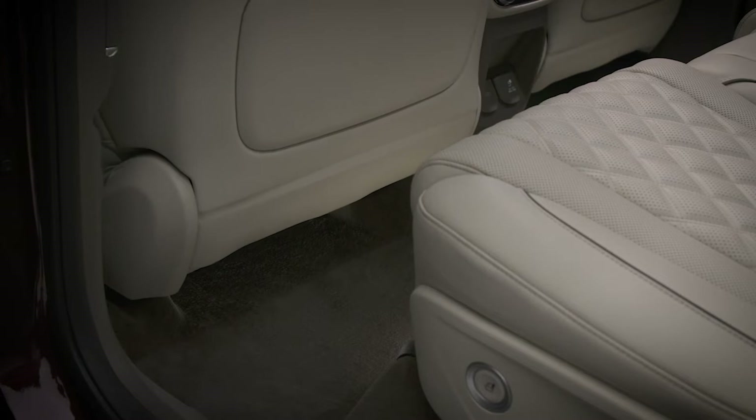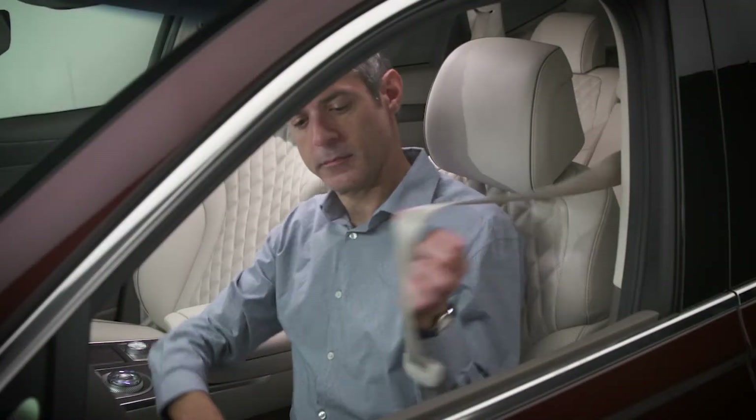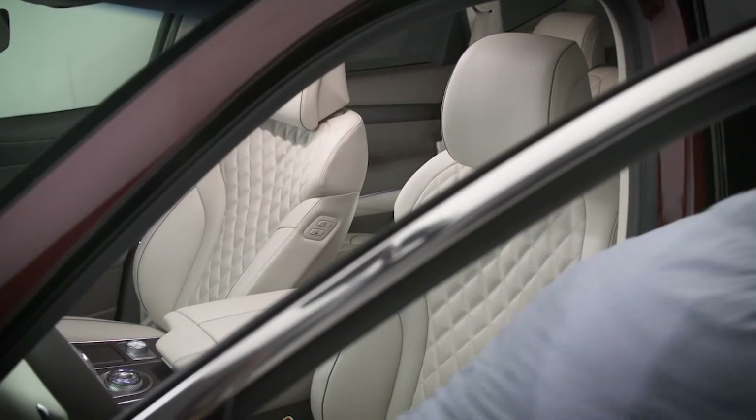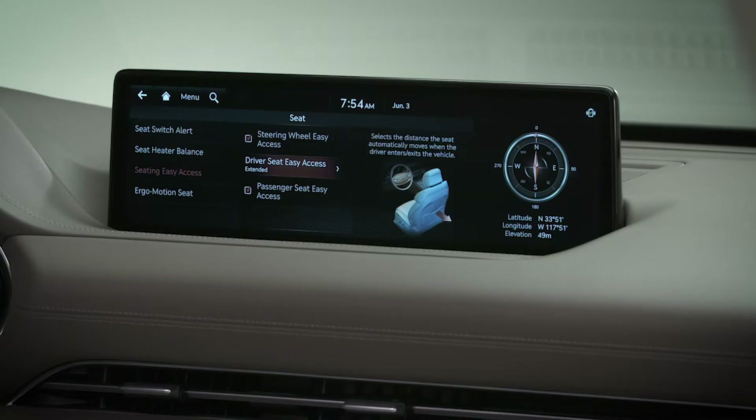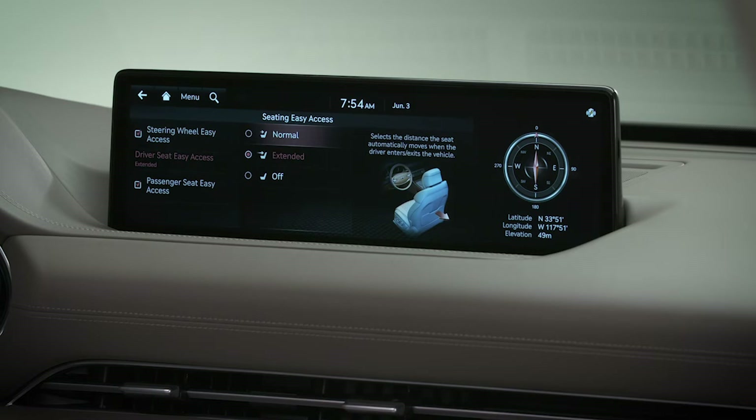Normal can slide the seat rearward a set distance, while extended can move the seat rearward even further to accommodate those who already sit with the seat further back. Choose the settings that work best for your seating position.